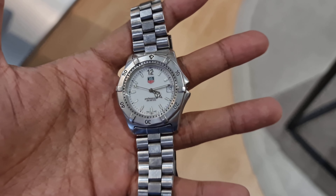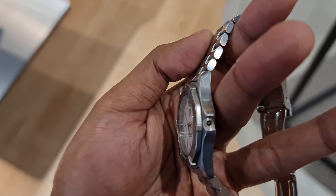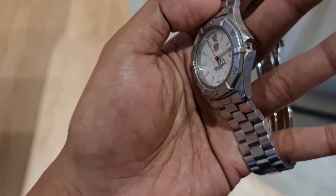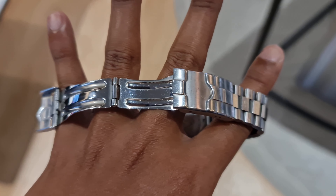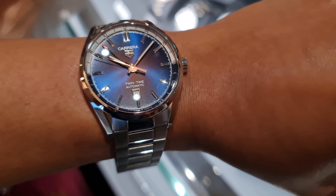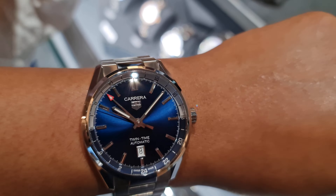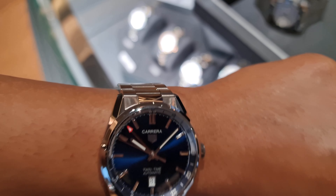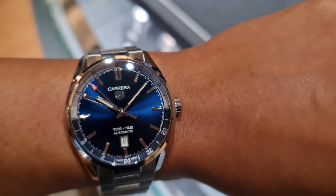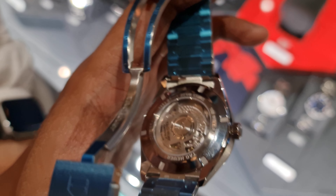My dad got this watch about 20 years ago. You can tell that men's sports watches from 20 years ago weren't what they are compared to modern times. This is a TAG Heuer Carrera with a sunburst blue finish. It has a GMT function — in other words, a second time zone indicator — and this model also features a display caseback.